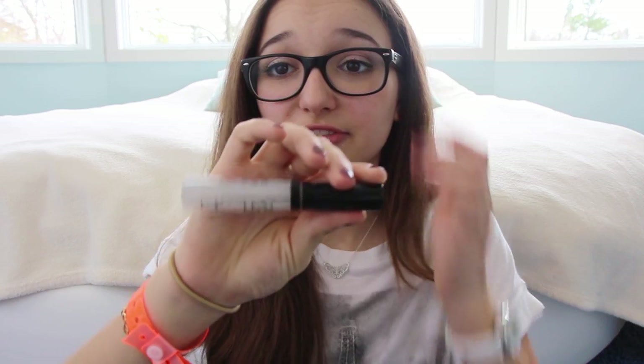I also got two more products from NYX I forgot to show. It is the Born to Go Liquid Illuminator in the color Gleam — you can use this by itself or mixed with a foundation or BB cream. And then I got this NYX Pump It Up Lip Plumper from my friend in Germany, who doesn't have access to cheaper lip plumpers. So those are all the swatches and products mentioned.